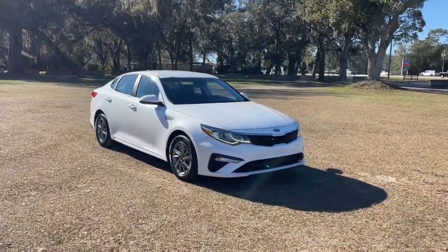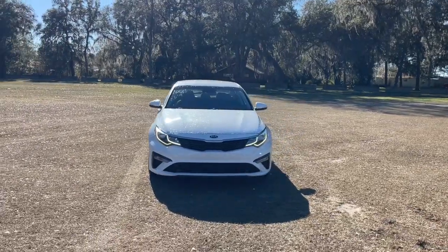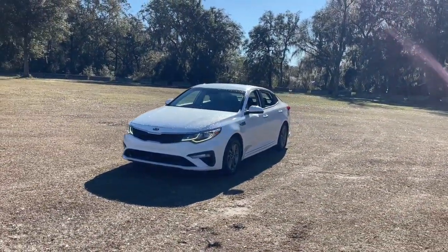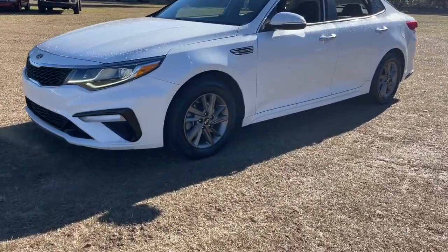Looking for your dream car? It could be the 2020 Kia Optima. This vehicle is an outstanding buy with fewer than 80,000 miles on the odometer. Make relaxation the theme of your family road trips in this distinctively stylish Optima.